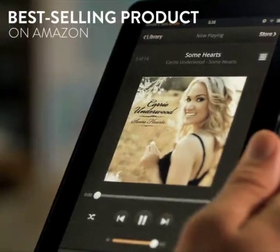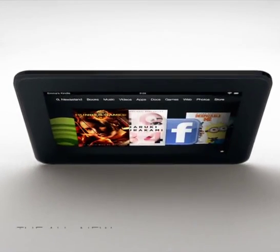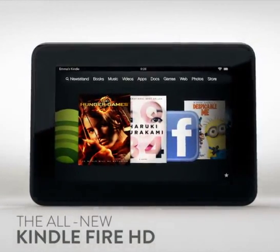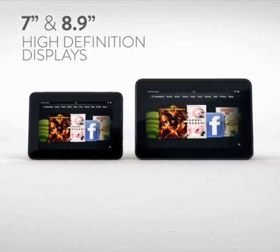Kindle Fire is the best-selling product on Amazon, and now we're excited to introduce the all-new Kindle Fire HD family of tablets with stunning 7-inch and 8.9-inch high-definition displays.